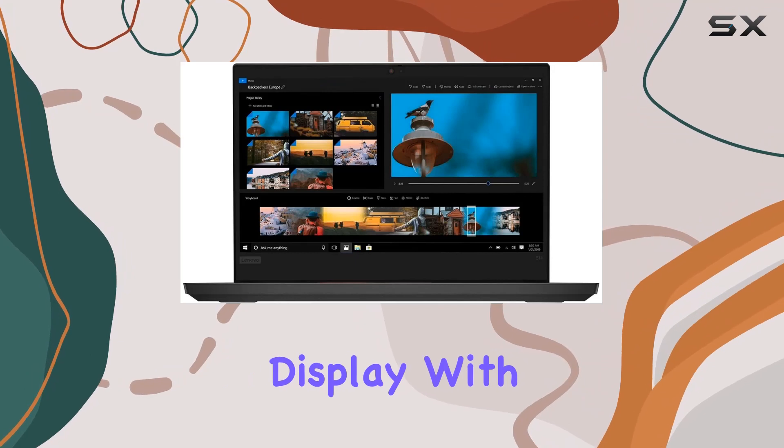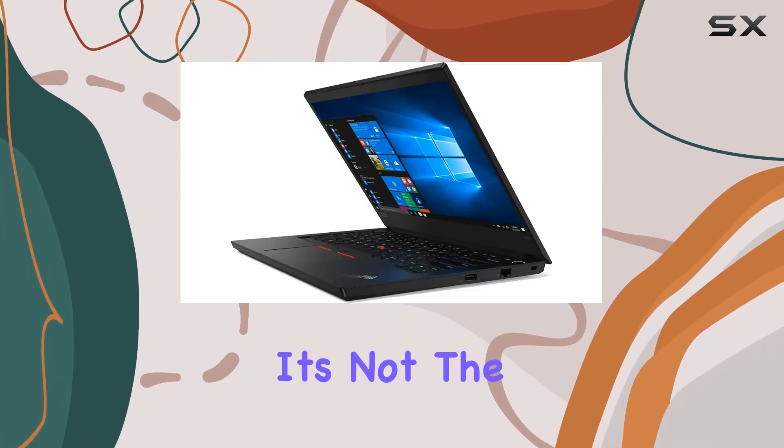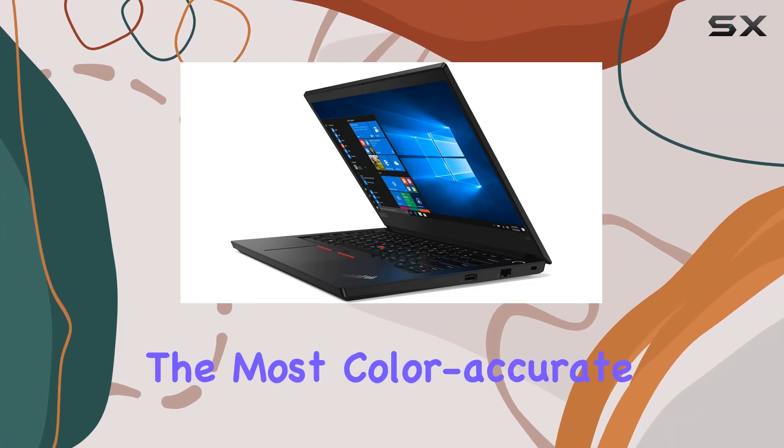The 14-inch display, with a resolution of 1920x1080, provides clear and crisp visuals. It's not the brightest or the most color-accurate screen out there.